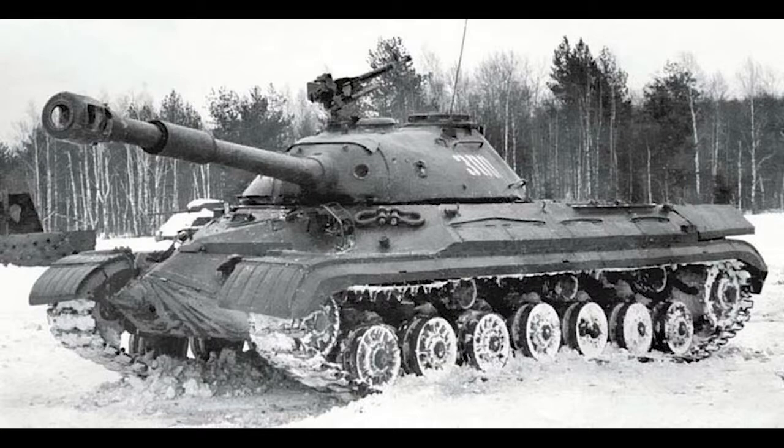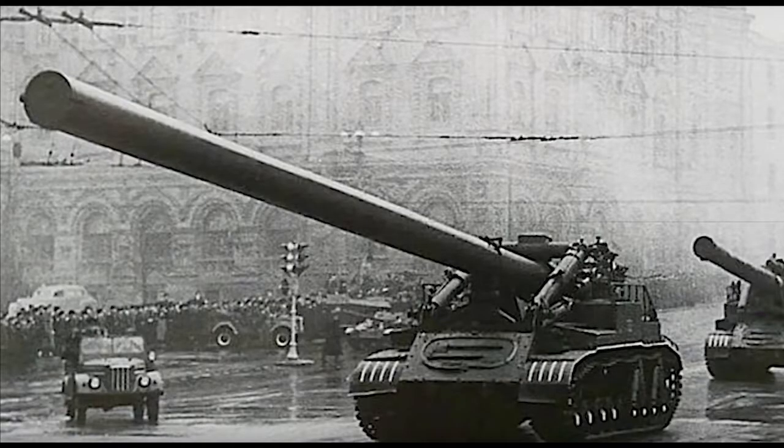Powering the vehicle was a V12-6 diesel engine capable of outputting 750 horsepower. The top speed of the 2B1 Oka is unknown, but its operational range was around 125km. Considering the T-10 series had an operational range of 250km and was often remarked as sluggish in terms of cruising speed, with the extra weight of the gun it would be fair to say that the 2B1 Oka was not very mobile at all.